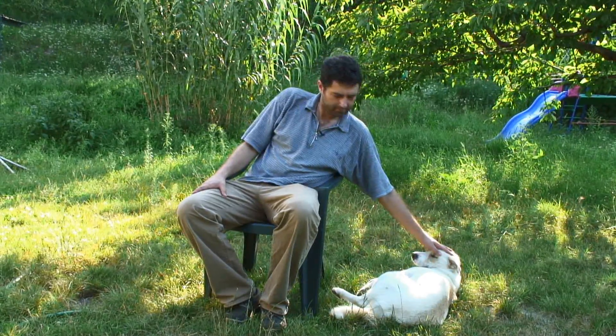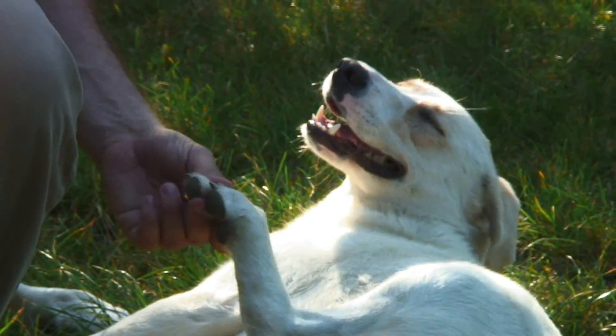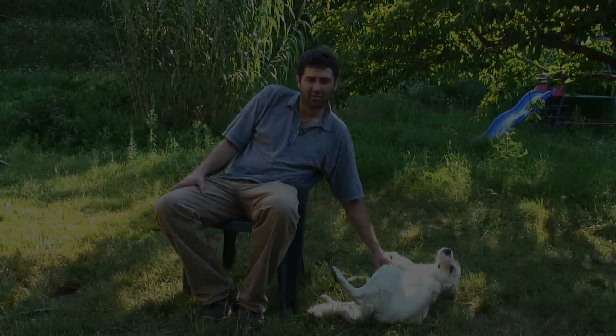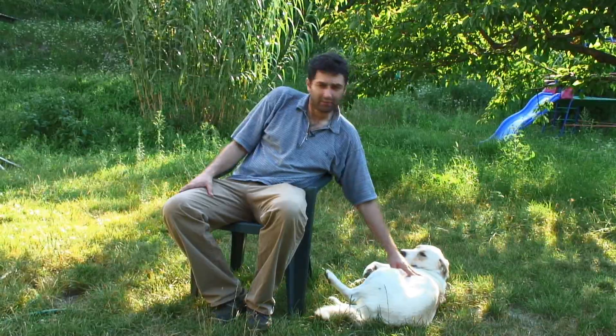My name is Dr. Ender Sos and I will tell you how to detect and prevent bloating and torsion in dogs. First of all, you must remember that this condition can be fatal in dogs. The condition itself means that usually after a heavy meal, the stomach is full with air and food and it can turn around itself. First it bloats, and then it turns around itself, and this is a very dangerous situation.